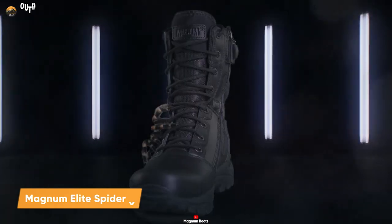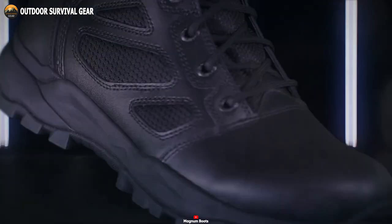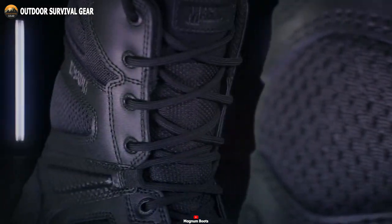The Magnum Elite Spider X is a complete pair of tactical boots built for tactical and military operations. These boots feature a durable suede leather upper with hard-wearing, breathable fabric that provides maximum comfort and protection.